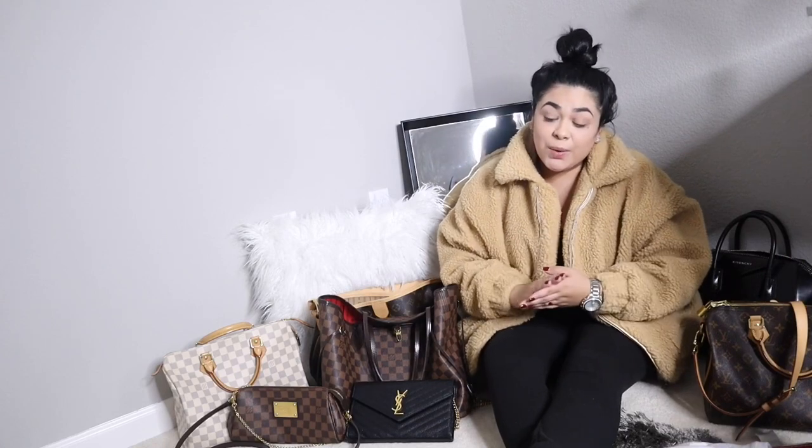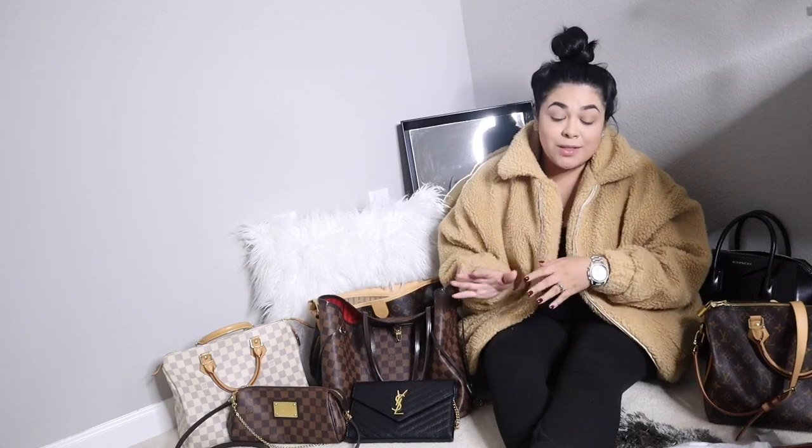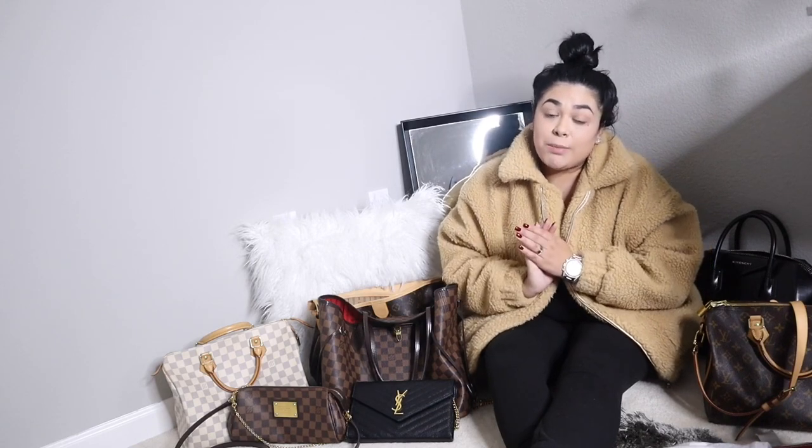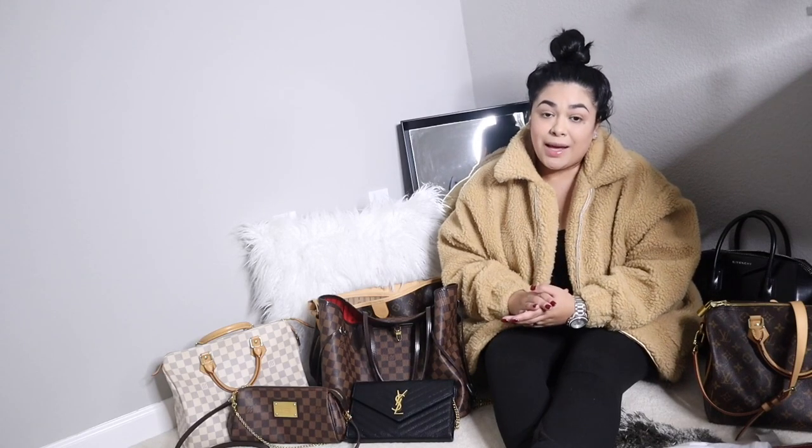That is it for today's video! I really hope you guys enjoyed cleaning out my handbags with me — I honestly really enjoyed it. Leave me a thumbs up if you did so I know to make future videos like this. Leave me a comment letting me know which of my handbags is your favorite, or if you have any of these. If you're new here, don't forget to subscribe down below, and as always thank you so much for watching — don't forget to like, comment, and subscribe!